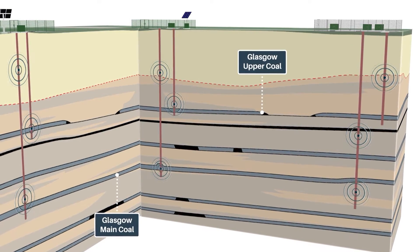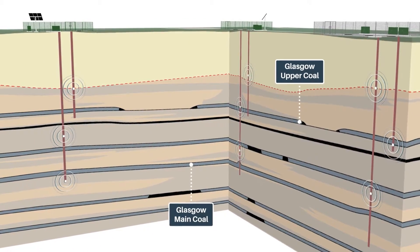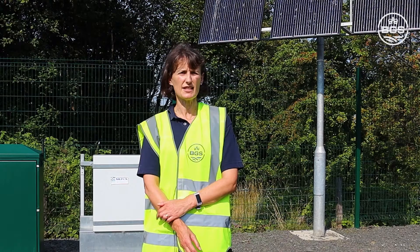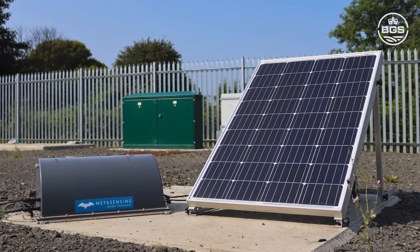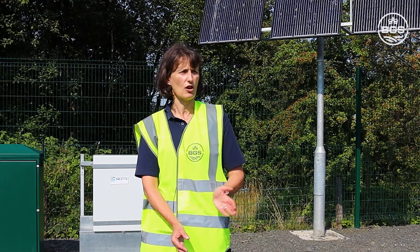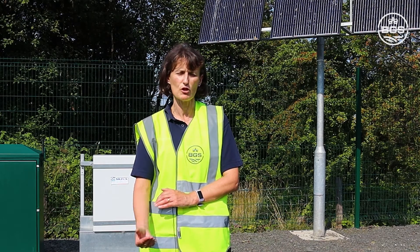We also have fibre optic cables. These distributed temperature sensors will provide a temperature profile down along the borehole. On site one, we have an InSAR active reflector, which measures by use of radar via satellites any ground deformation. We have soil gas probes to measure changes in soil gases on all of the compounds, and we are going to get scanning lasers installed which will measure changes in gases which are more atmospheric.